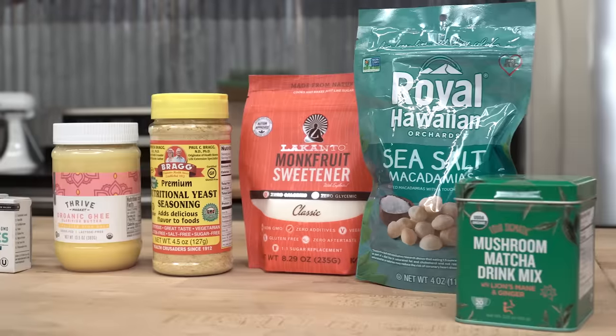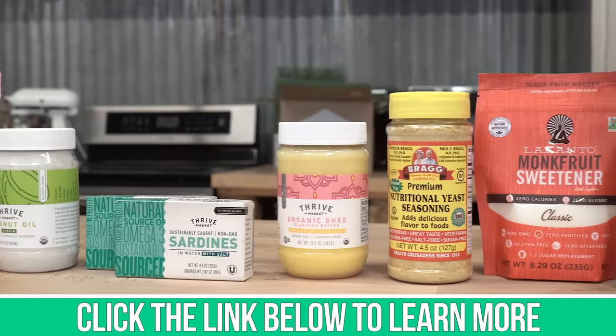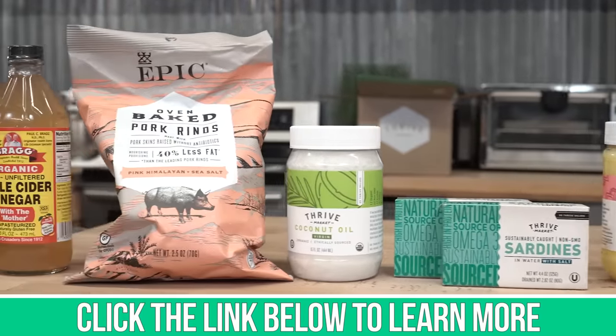This is pretty darn balanced. Don't forget to check out Thrive Market down below in the description, and I'll see you tomorrow.